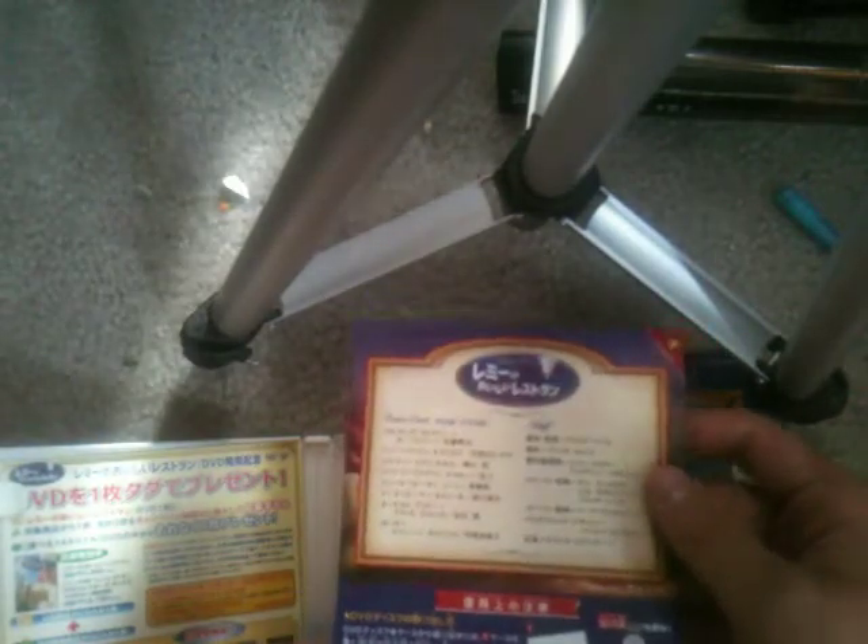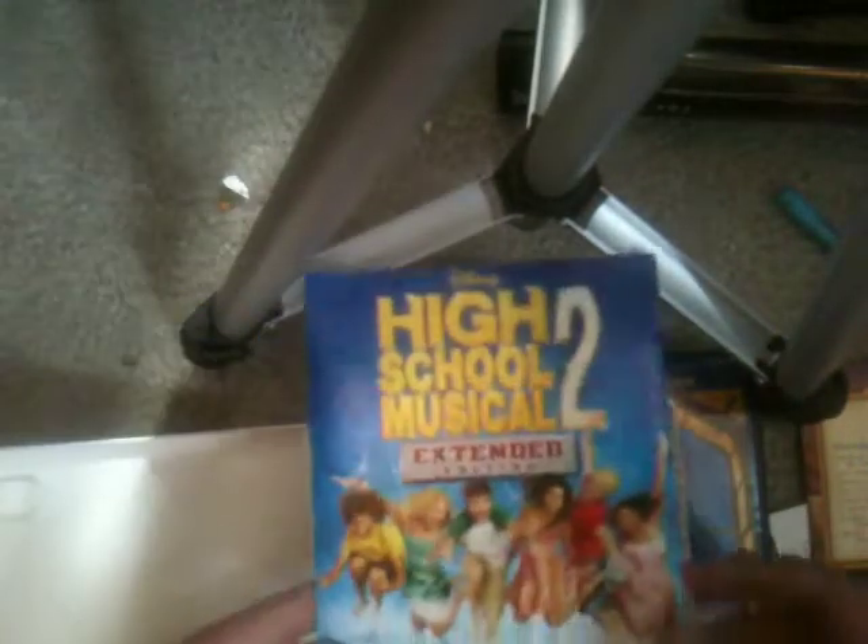Everything is in Japanese when you pop in this DVD — it's dubbed in Japanese, so in the movie they actually speak Japanese, which is interesting. There's no English on this release, unfortunately.